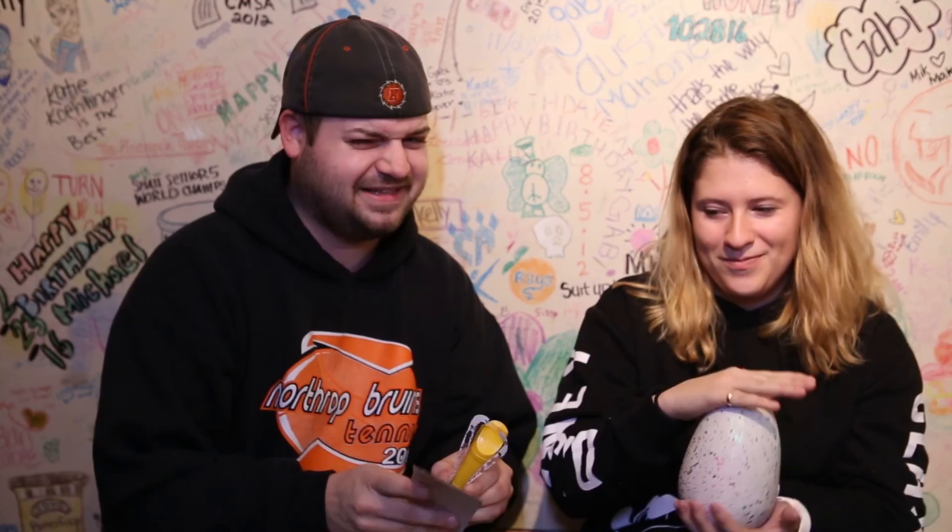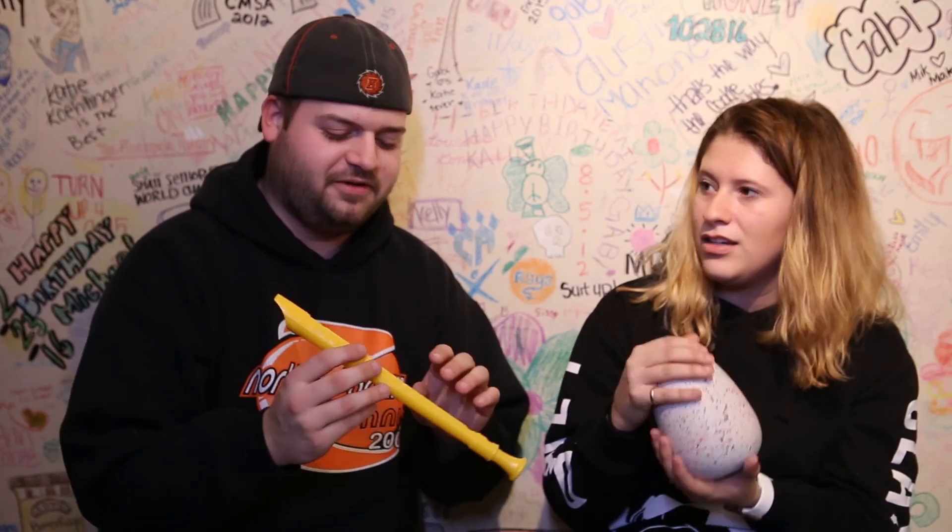I'm going to try to serenade this thing to wake up. We found this recorder. A lot of you played a recorder in like third or fourth grade — play some serious hot cross buns. Age is three plus, so you two-year-olds, this is not for you. Let's see if we can serenade this egg awake.